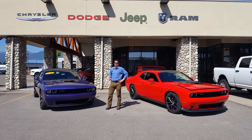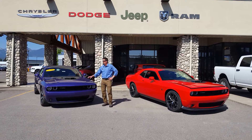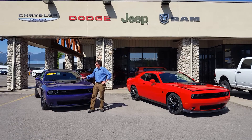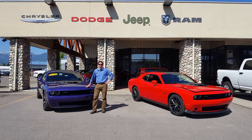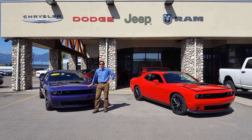We've got the 2016 Challenger RT — that's the road and track edition. This one happens to be equipped with the 5.7 liter Hemi, putting out 375 horsepower. We've got it mated with the 8-speed Torqueflite transmission. This amazing 8-speed will give you 3 different modes of operation, including a very quick shifting paddle shifter.